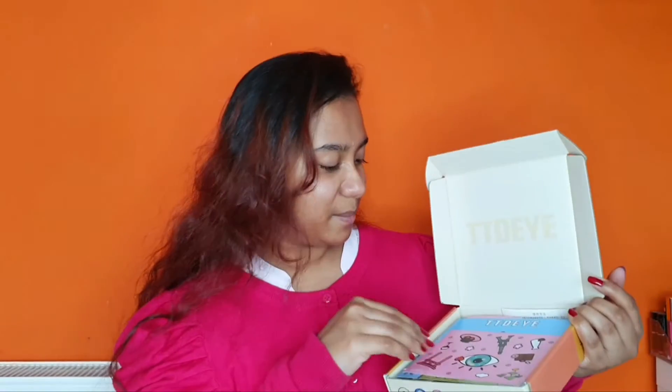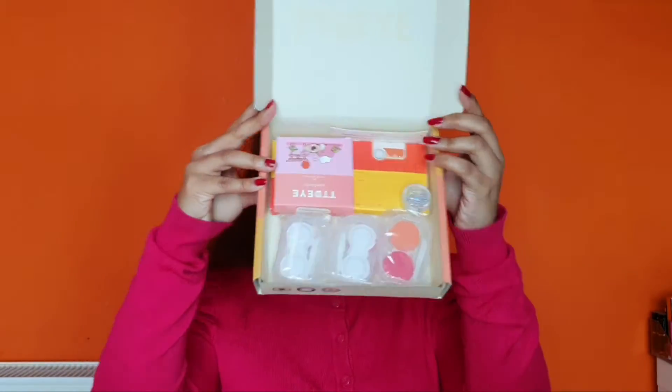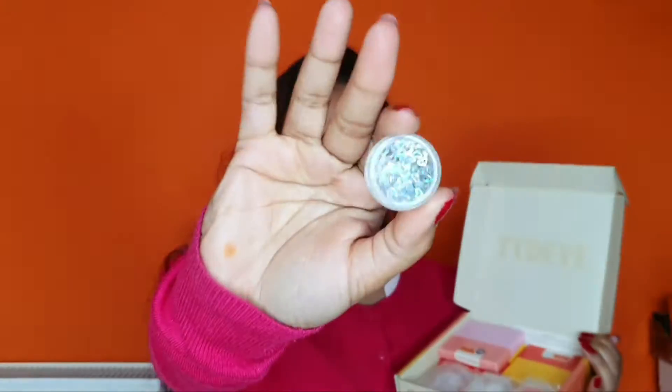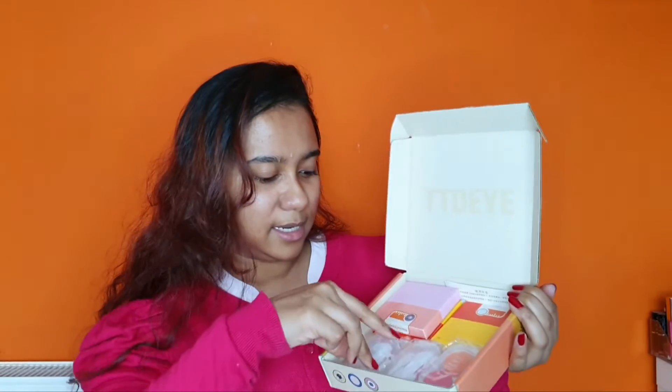The packaging is really cute. They gave us a happy smile hand mirror, some stickers, and a leaflet about winning free contacts. They also included a glitter heart, and these cute contact lens pots which contain contact lens cases. Inside the box there's also a tweezer and an applicator — that's really cool! I have three sets because I ordered three.